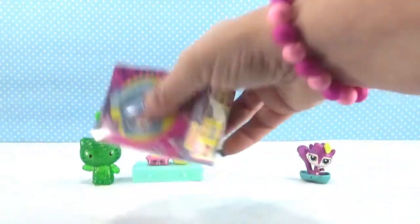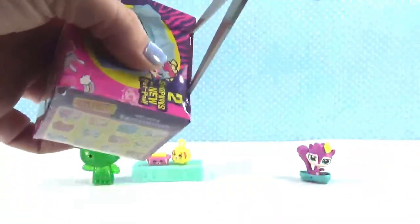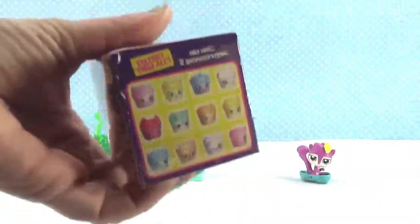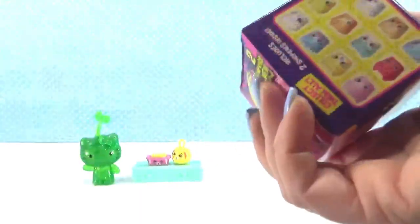All right, now I'm gonna open Shopkins Season Nine. These are so cute — this is my favorite so far. I haven't even opened that many and I can already tell you it's gonna be my favorite season. Super awesome!